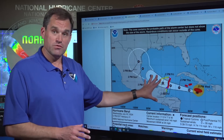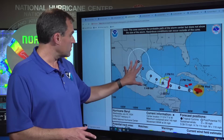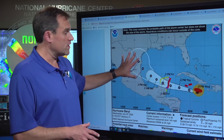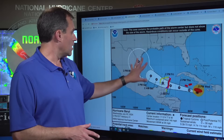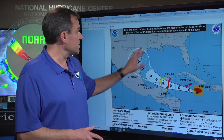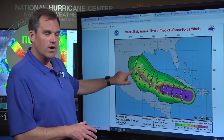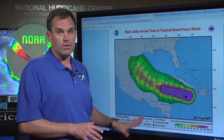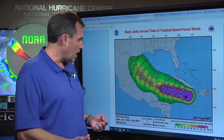Beyond that, Beryl is expected to weaken as it moves over land to a tropical storm, but then reintensify and be at or near hurricane strength as we go from Saturday into Sunday and Monday, as it slows and begins to turn more northwestward, bringing the center of the system close to northeastern Mexico or deep south Texas Sunday into Monday. The most likely time of arrival of sustained tropical storm force winds in that region would be Sunday during the day. We could be looking at watches being issued for portions of northeastern Mexico or Texas later tomorrow night or early Friday.